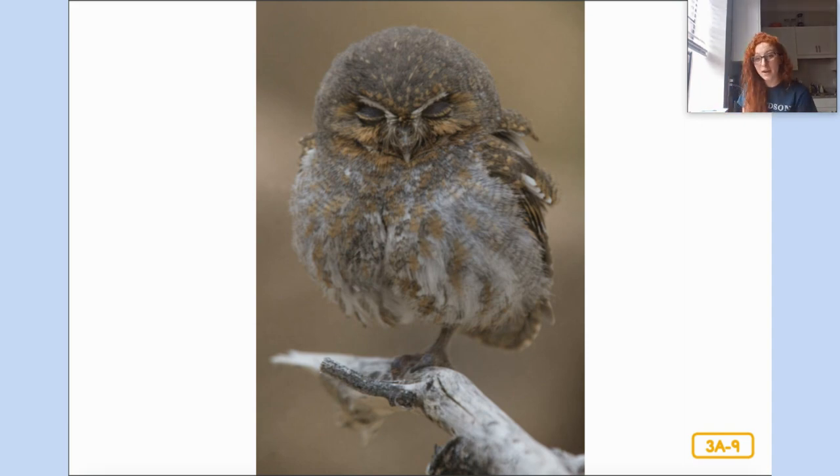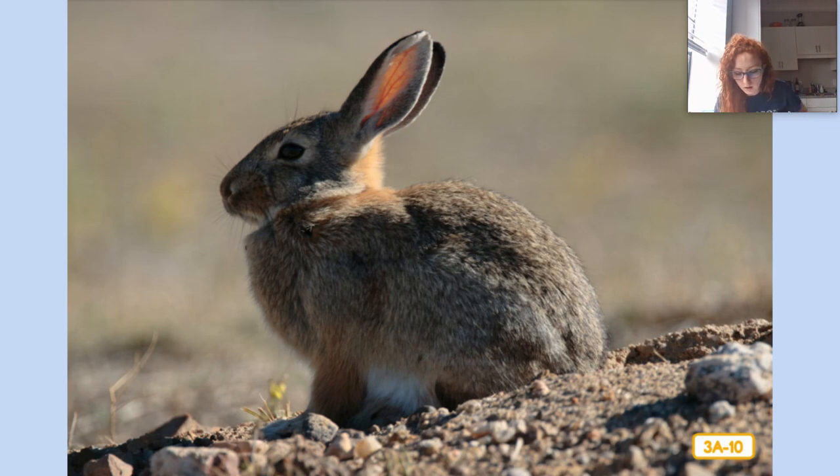Most owls eat mice and rats, but the rat narrator is safe from the elf owl because he's bigger than it is. Here comes a desert cottontail rabbit, another animal that lives in the Sonoran Desert. The desert cottontail looks a little like the arctic hare from the tundra, but it has larger ears and long back legs. Desert cottontail rabbits are herbivores — animals that eat only plants, no animals. The desert cottontail eats grass and even cacti. Smaller animals like the desert cottontail always need to watch out for larger animals that might eat them.